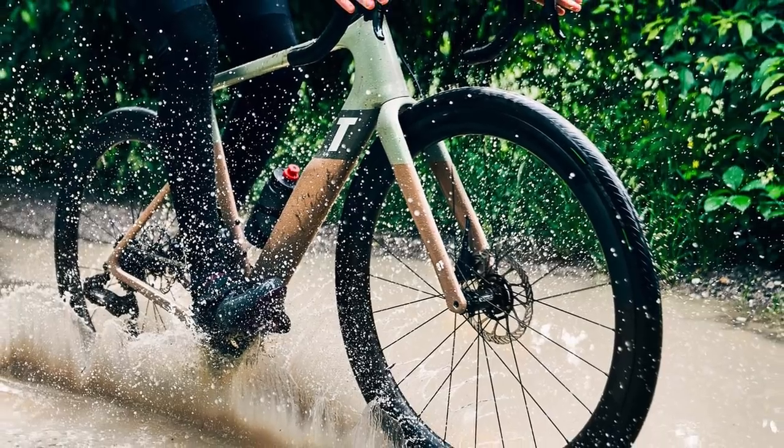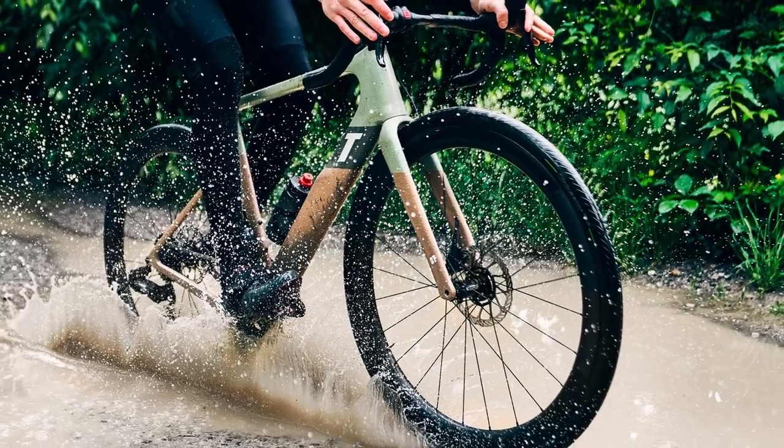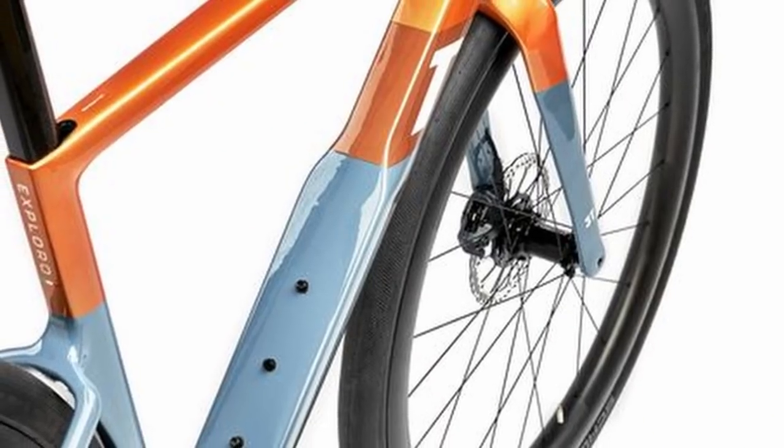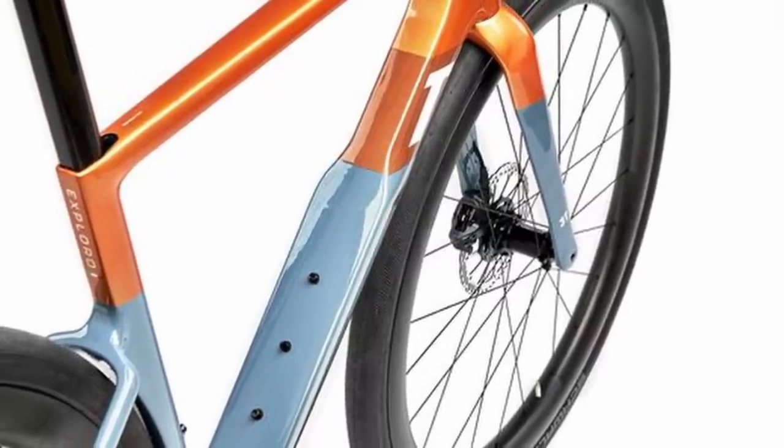The new Race Max has mudguard mounts, which is great to see as a UK-based cyclist with a lot of rain through the winter to contend with. Being a bike you can put slick tires on for some winter road training, that's a nice thing to see. You can fit three water bottles to the bike — two in the mainframe and one under the downtube — and there are two bolts on the top tube for attaching a small food pouch on top of the bike.